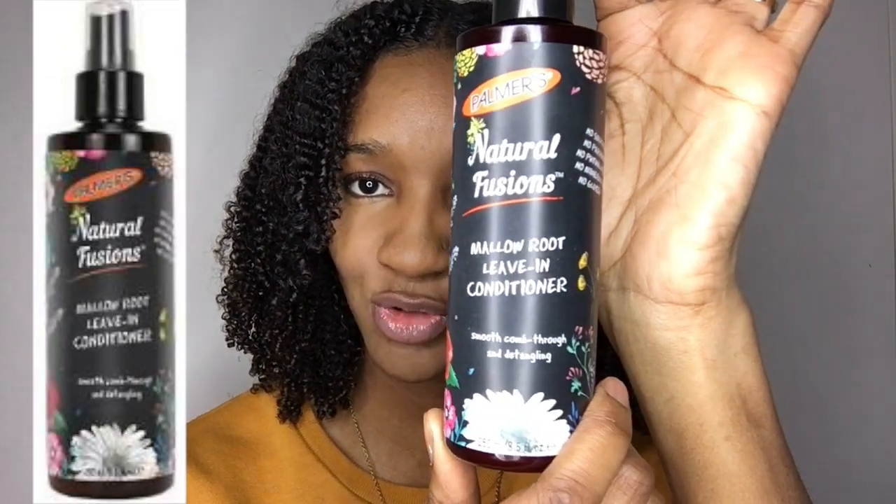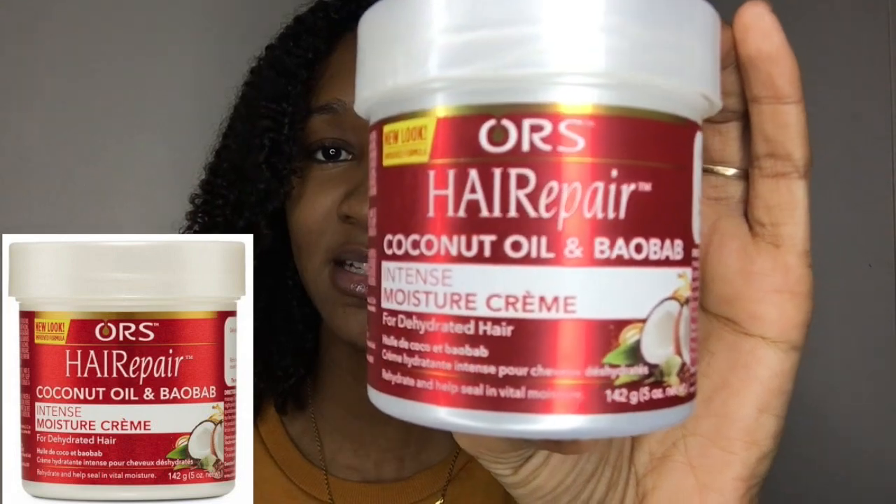The first product I'm going to be using is by Palmer's — it's the Natural Fusions Mallow Root Leave-In Conditioner. You can use it on dry or damp hair. Starting with packaging — isn't this sublime? I really like it; it's so cute. I love the flowers, the way the bottle is all black and neat, and it still has the Palmer's logo on there.